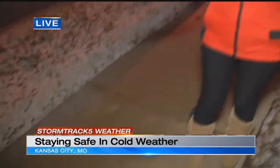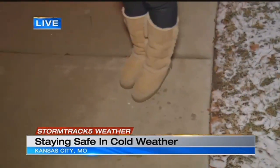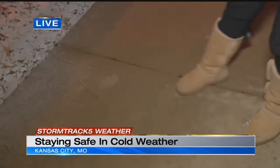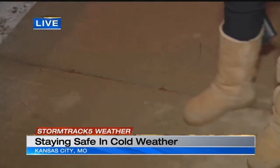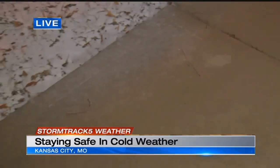Hey guys, we are at 54th and Wyandotte this morning. This is a bus stop and we're keeping a close eye on the sidewalks, and this is why it just turns dangerous very quickly if you're not paying attention. Where I'm standing, this patch right here it's dry, but I take one step this way and I can easily do a split just because of how slippery it is, so if you're not paying attention it could turn dangerous.